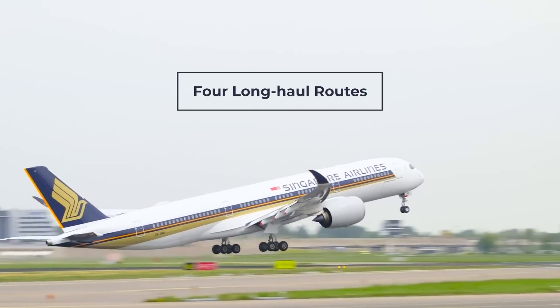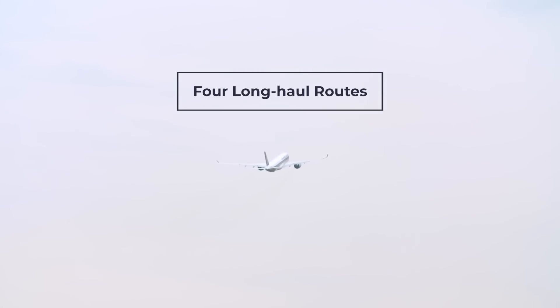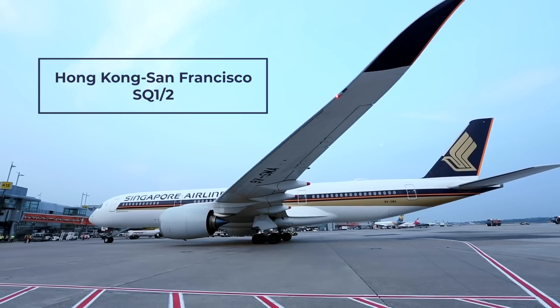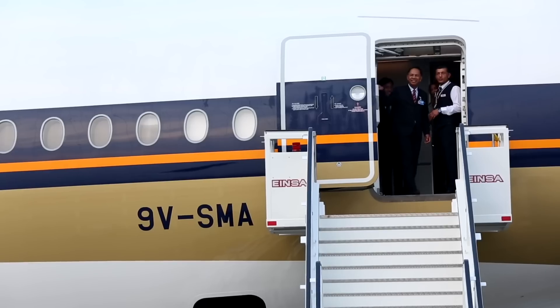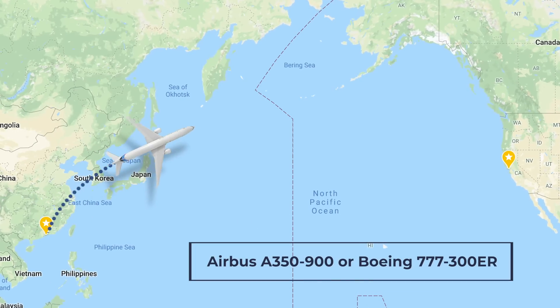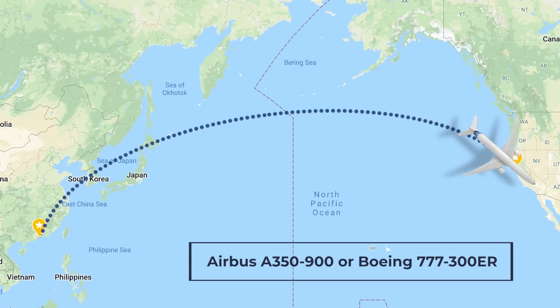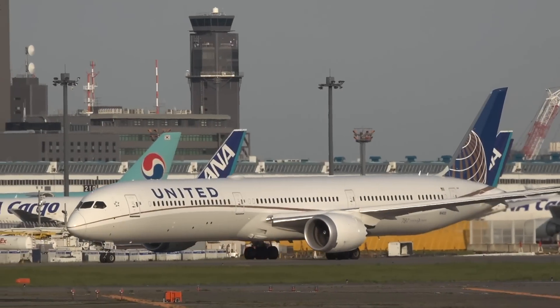The carrier racks up some impressive distance traveling on its four long-haul 5th Freedom Routes, flying both Trans-Pacific and Trans-Atlantic. The Hong Kong to San Francisco service, with the very special flight numbers SQ1 and 2, is a Trans-Pacific service that takes 14 to 15 hours one way and just over 11 hours going the other. It is flown by either an A350-900 or a 777-300ER, with Cathay Pacific and United Airlines also serving this route.